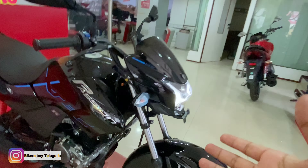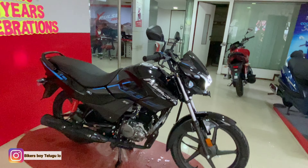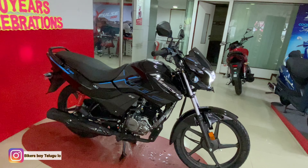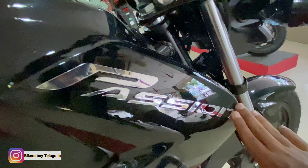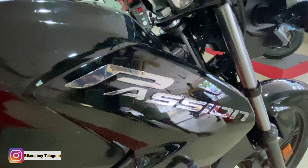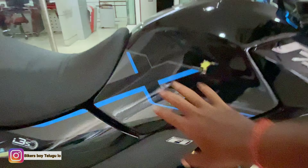In the XTEC we have only LED headlamps. We also have 3D chrome accents. In the XTEC we have new passion graphics and new designs.